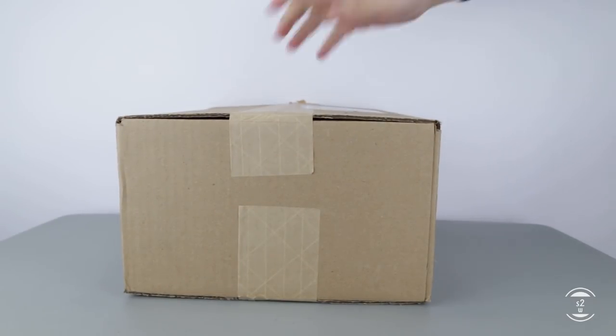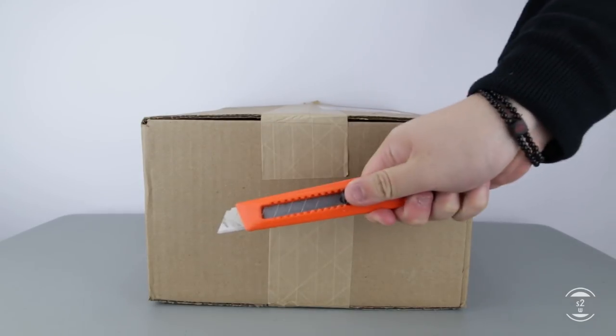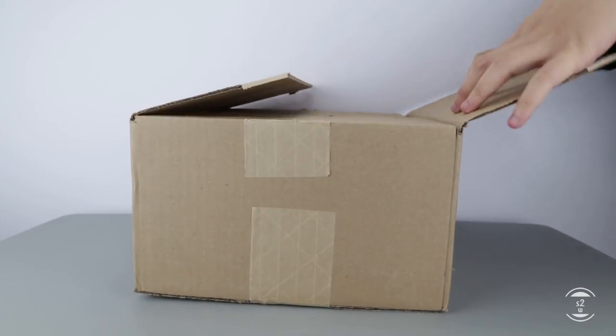Hello guys, S2W here as your average consumer with your casual consumer's review. For this video, I was able to pick up arguably one of the most beautiful collaborative silhouettes from the brand Adidas.